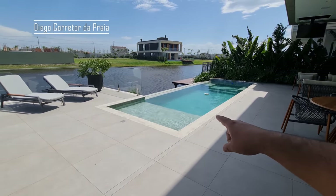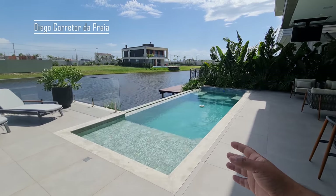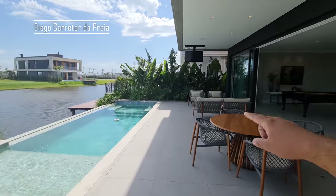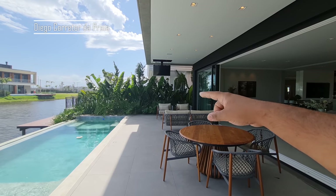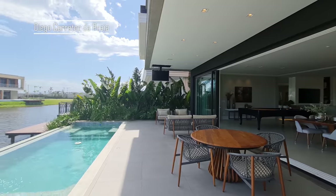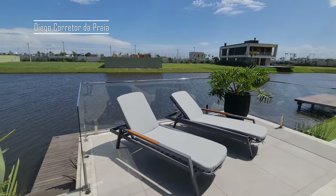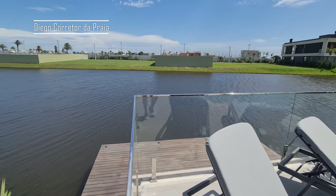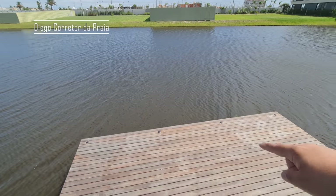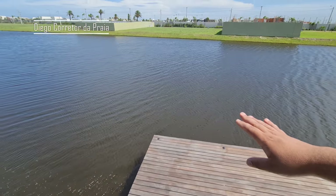Aqui a nossa piscina tem luzes, sete tipos de luzes que você pode estar controlando pelo seu smartphone. Ela tem uma televisão nessa área que você pode abrir e fechar pelo smartphone também. Esse detalhe aqui é um dos únicos condomínios que tem, que é um pier, um trapicho, para você poder estar sentando aqui no lago, curtindo a vista no final da tarde.